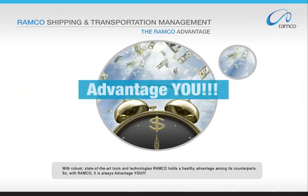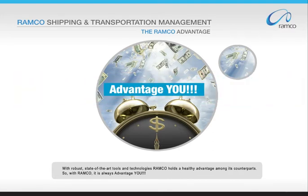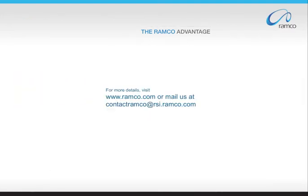So, with Ramco, it is always advantage you. For more details, visit www.ramco.com or mail us at contactramco@rsi.ramco.com.